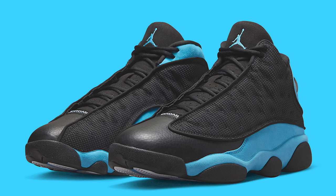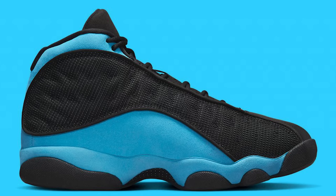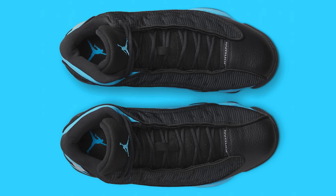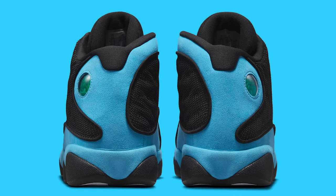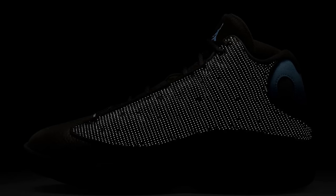Next up on the list we have a sneaker I feel a lot of people are sleeping on — the Air Jordan 13 UNC. You've got your classic two-tone color blocking with black and UNC blue on the back end with the suede, and overall it's just a clean shoe. To get these for 20 to 30 bucks below retail is a really good deal. You can walk into any local Foot Locker and cop the shoe at that $200 price point, but if you find someone with it for a little cheaper, it's worth the effort to save a couple bucks.